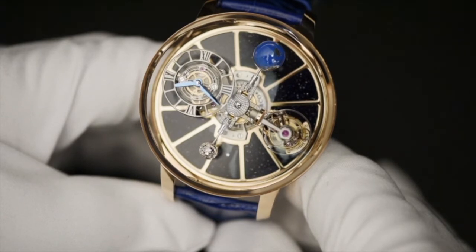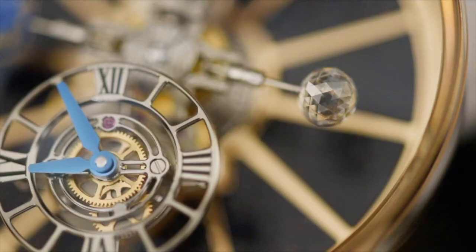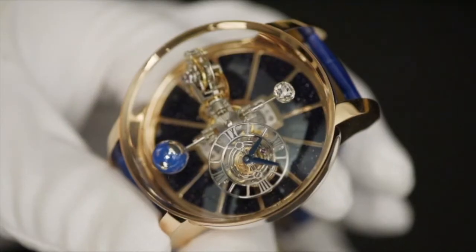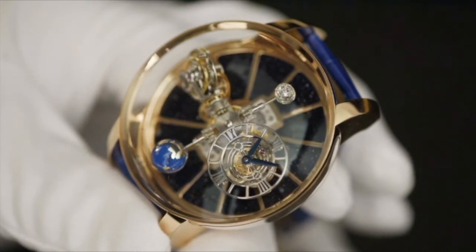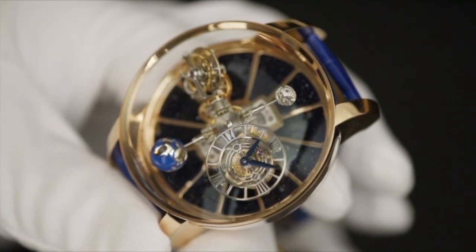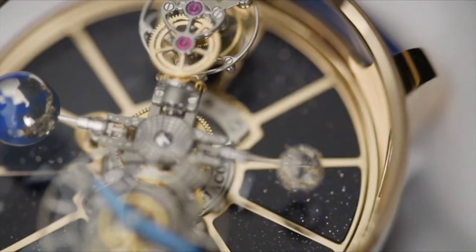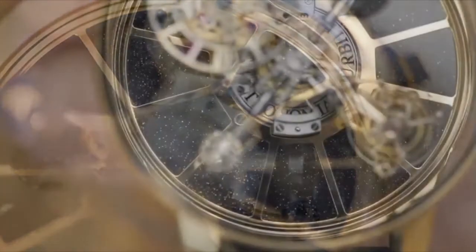The remaining two satellites consist of a hand-painted magnesium globe on one end, and a perfect Jacob and Company diamond on the other. These two are exactly the same weight to maintain perfect balance. The globe and the diamond perform one revolution every 60 seconds, and go around the dial every 20 minutes. The background for all of this spinning and turning is pure aventurine in one version, evoking the starry sky.